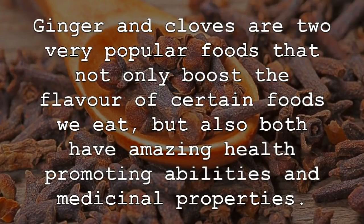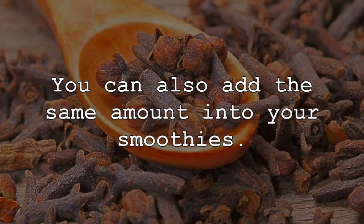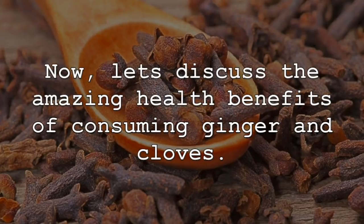Ginger and cloves are two very popular foods that not only boost the flavor of certain foods we eat, but also both have amazing health promoting abilities and medicinal properties. When consuming ginger and cloves, you do not need to eat them in large amounts, with the easiest way often being a 1 inch piece of ginger and 5 cloves put into boiled water to create a tea. You can also add the same amount into your smoothies. Now, let's discuss the amazing health benefits of consuming ginger and cloves.